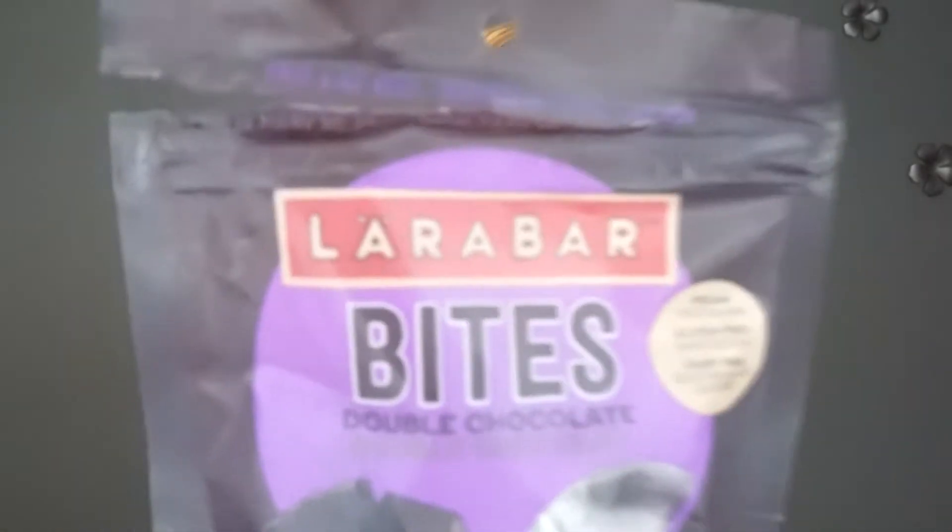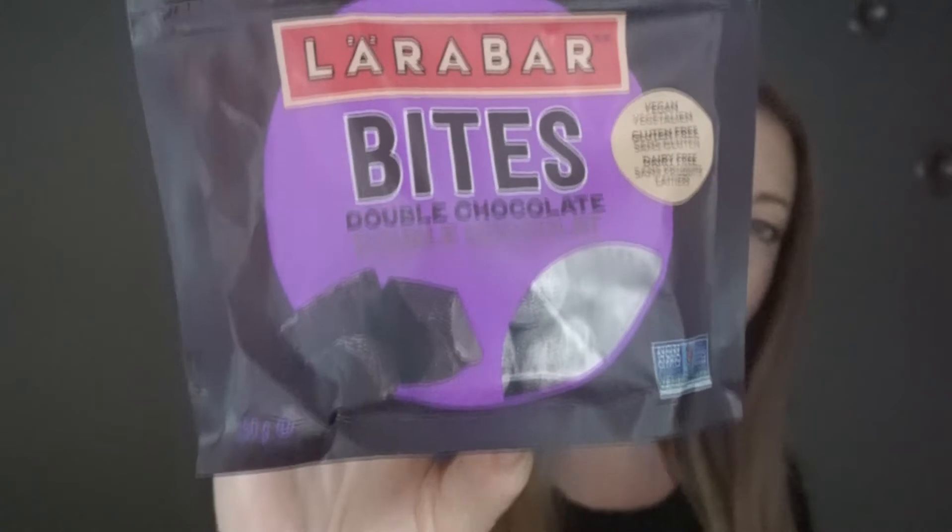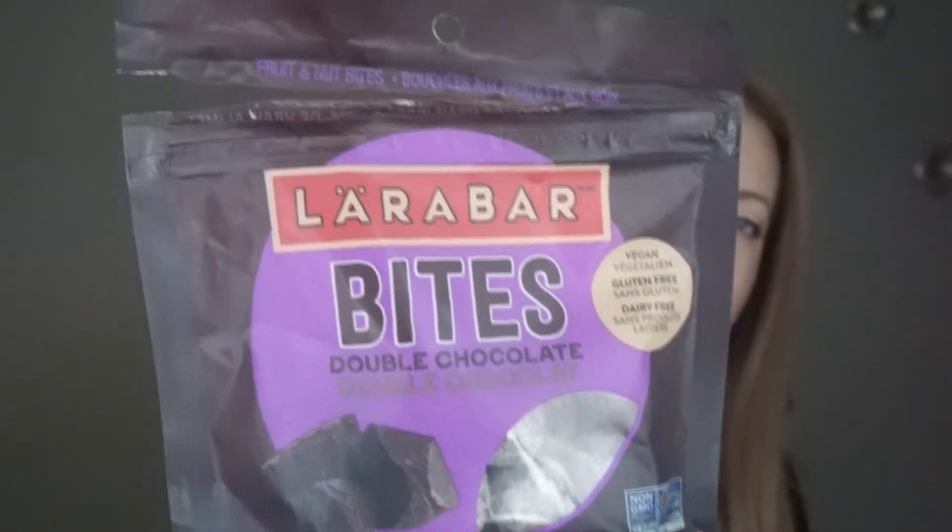The product I'm going to be talking about today is from Lara Bar. I'm very familiar with their actual protein bar, and they came out with these new bites. I don't know how new they are, but I haven't seen them before. They are fruit and nut bites, and the flavor I got is double chocolate — that's what the packaging looks like. I've already opened it and taste tested them, but that is the packaging.